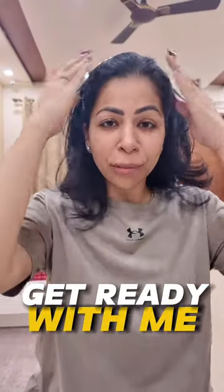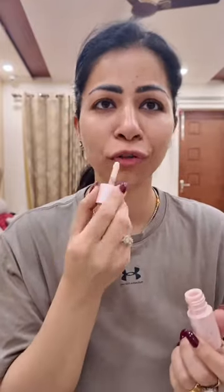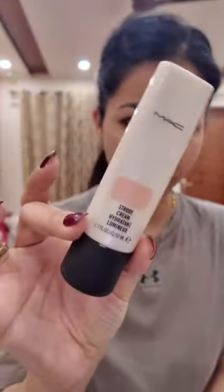Let's do a get ready with me for family dinner. After my face wash and skincare, the first thing I'm going to apply is a good amount of lip balm. Next, for skin care, I'm using a deep moisturizing product.